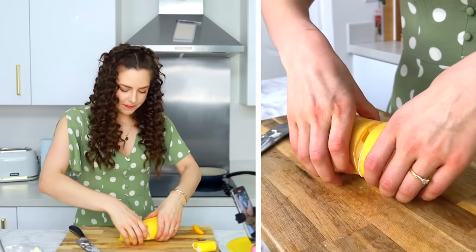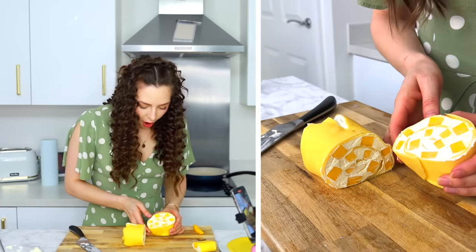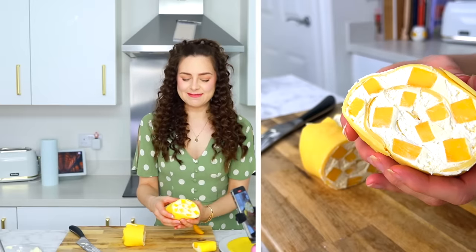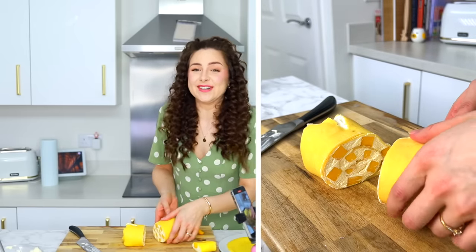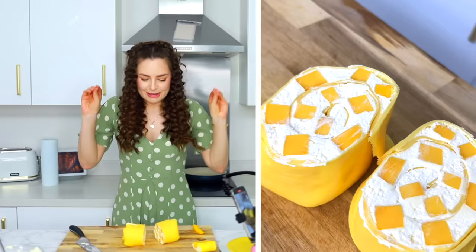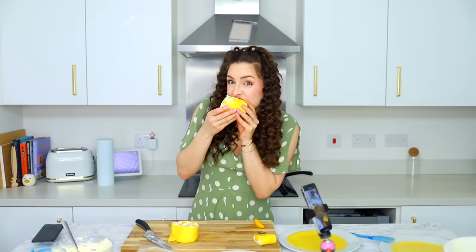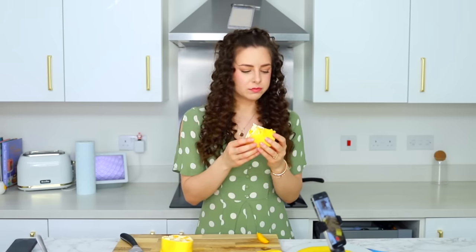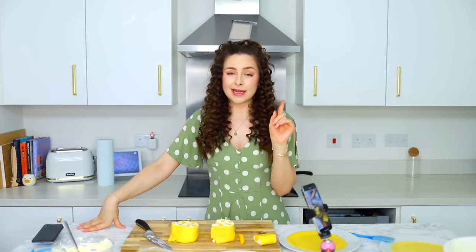Are we ready? Wow. Oh my gosh. I am so proud of myself. That looks incredible. That looks so good. This might just be my favorite thing. I absolutely love that. I can see why it's viral — I can see why people love them. Gets a big thumbs up from me.